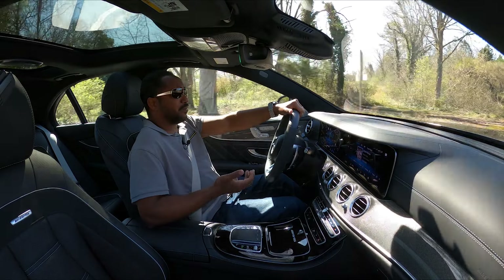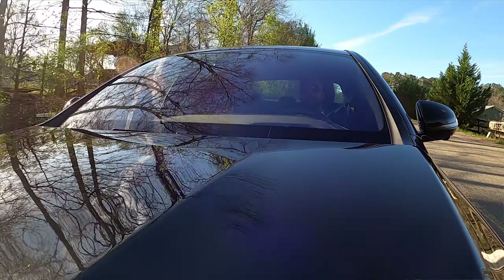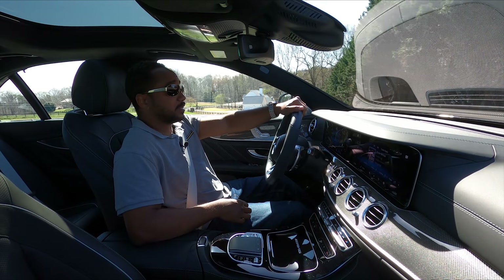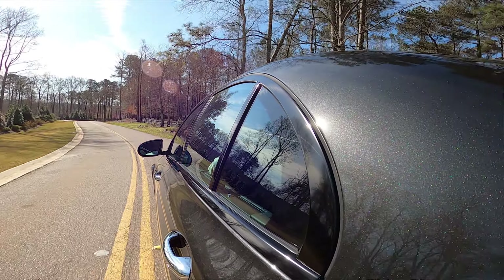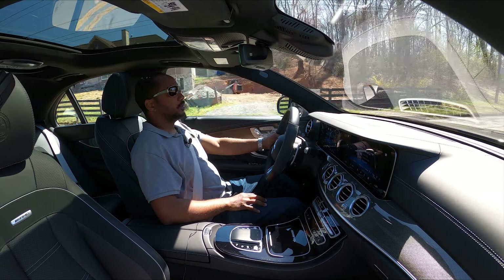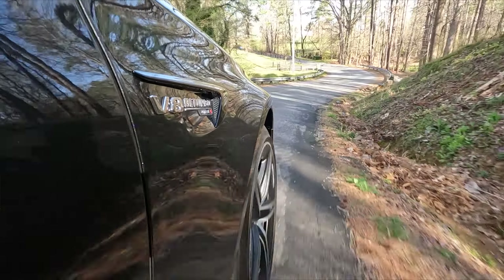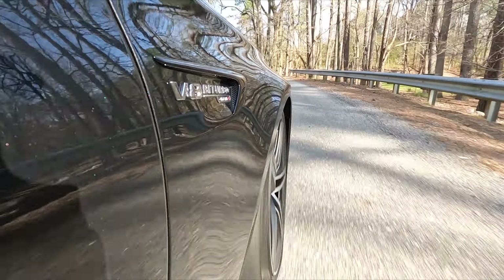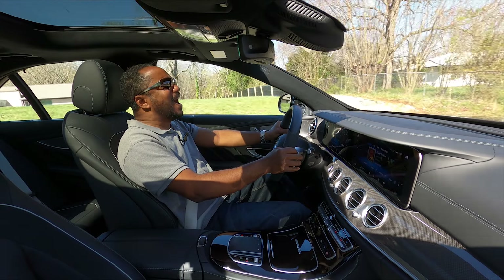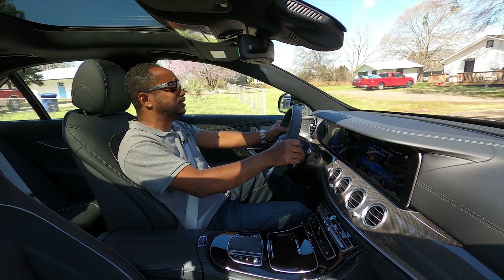While the suspension is firmer than a standard E-Class, it's not as excessive as some of BMW's M cars. And whereas the beamer starts firm and stays firm on the sportier settings, this bends starts relatively softer and progresses more reasonably. Plus, cornering is responsive and stable, eliminating any weight penalties this car may have.